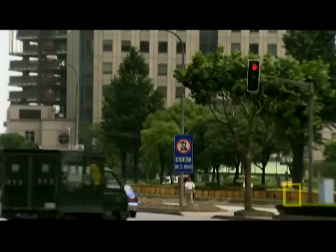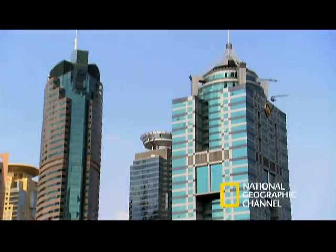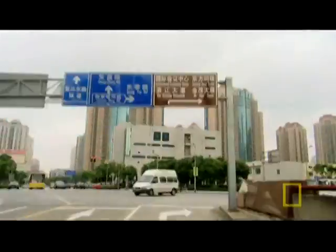Welcome to Pudong, Shanghai's hottest real estate — ground zero of China's economic clout. A forest of skyscrapers proclaims Shanghai's drive to become Asia's financial capital.